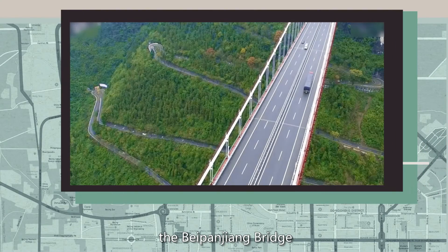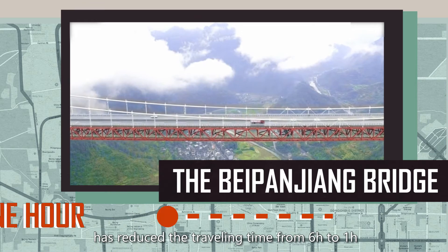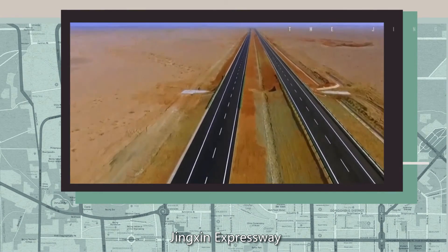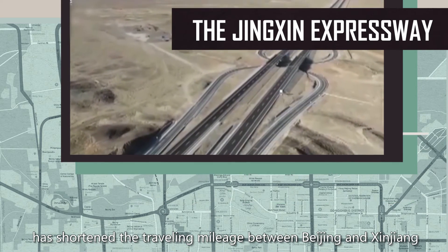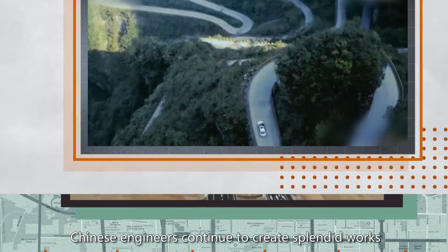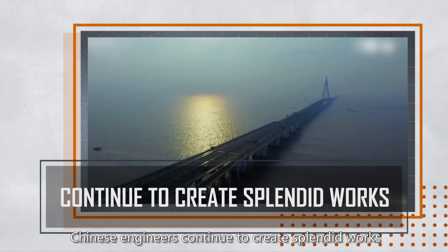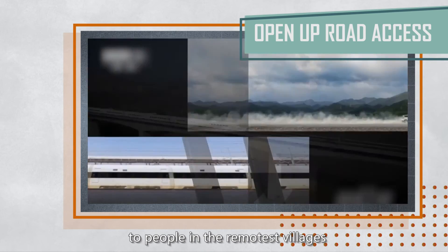For example, the Beipanjiang Bridge has reduced the traveling time from six hours to one hour. The Jingxin Expressway has shortened the traveling mileage between Beijing and Xinjiang by 1,300 kilometers. Today, Chinese engineers continue to create splendid works, determined to open up road access to people in the remotest village.